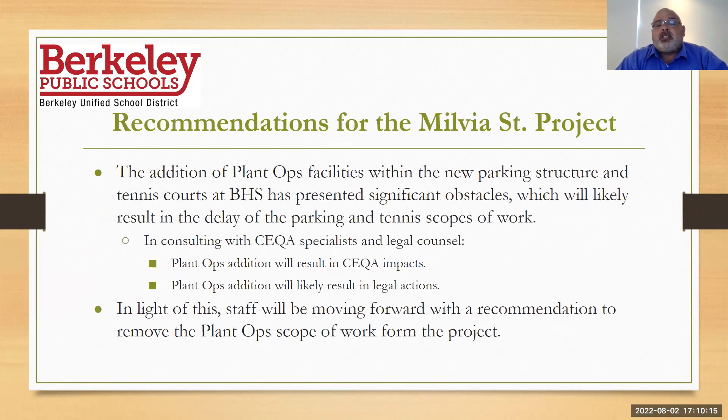Moving to recommendations for the Milvia Street project — I have to swallow a little bit of pride here, but I want to be very honest. In December, it was put in front of us that we had to close plant ops on Oregon and Russell. Facilities felt we really needed to find a quick solution, and I think there was a little bit of pressure — some of that we created ourselves — because we knew that while looking for the short-term solution, we also needed to find a permanent solution.